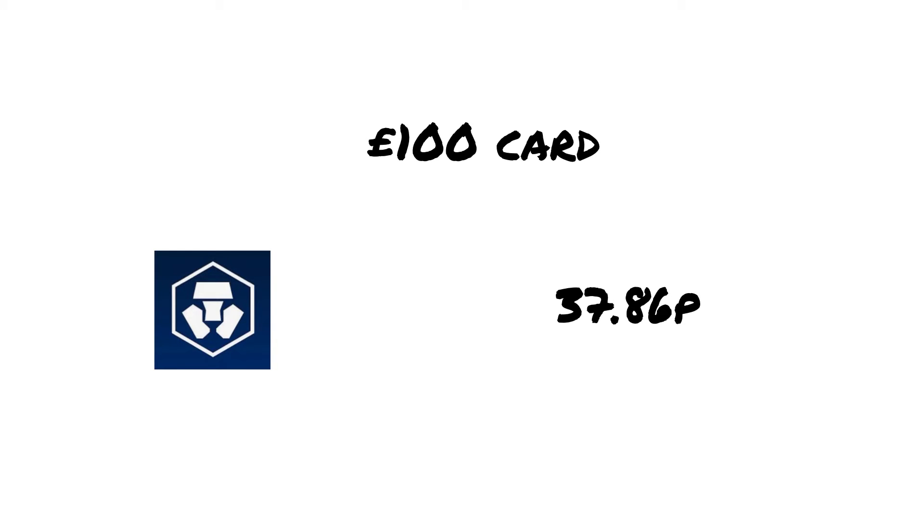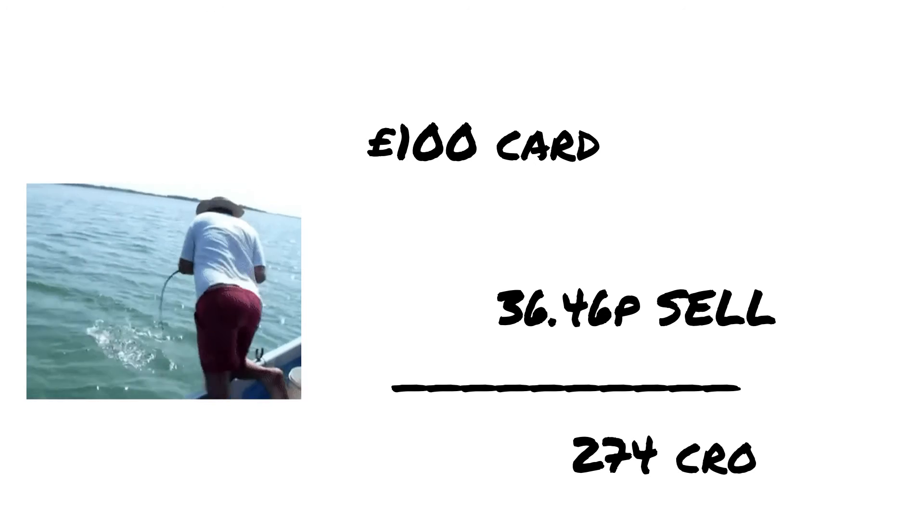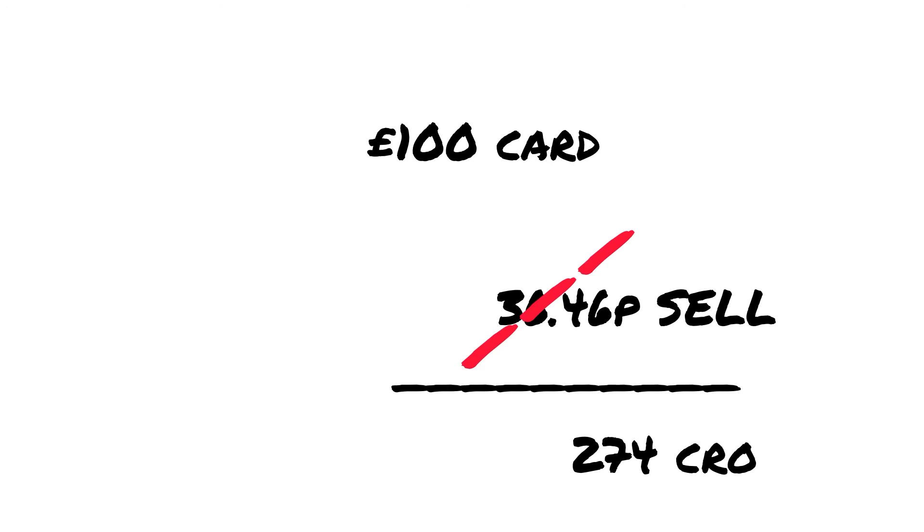But here is the catch. To buy the £100 card we need to sell CRO, and we'll be selling that CRO at a price of £36.46. This means for our £100 purchase we will need to sell 274 CRO. That having 274 CRO, whilst the proceeds are going to be £100, you've got to think what that cost. Remember, we bought at £37.86 — therefore this CRO cost us £103.85.